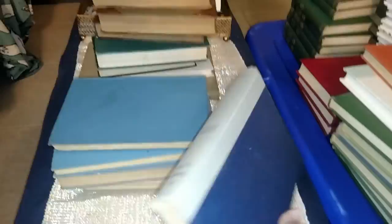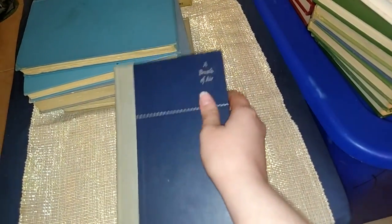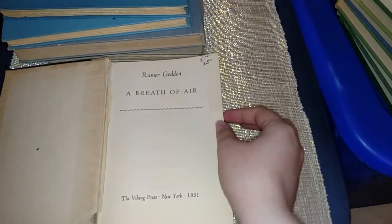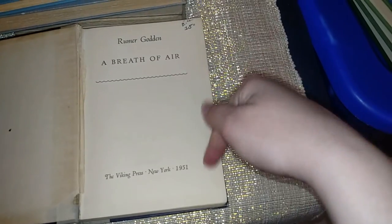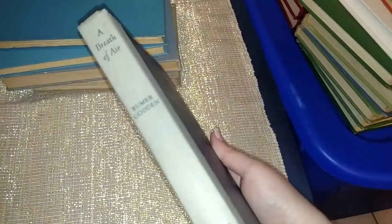This book is called A Breath of Air. I just bought it for the blue color for decoration. It says it was $15 originally; it's from 1951. This one is just for decoration.